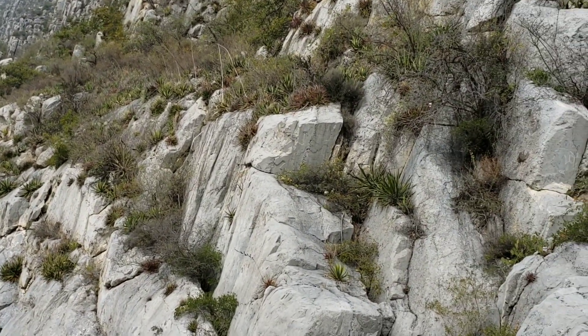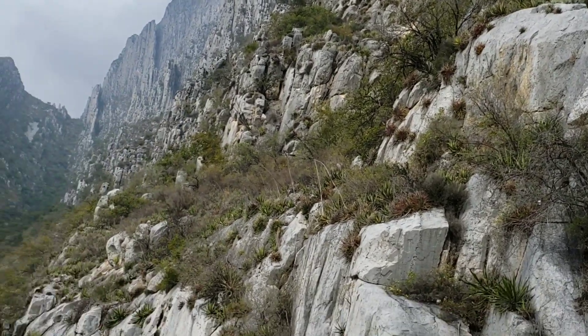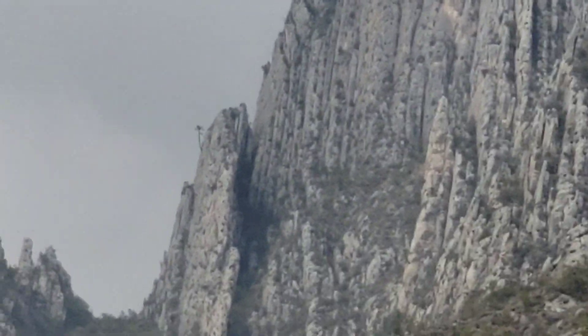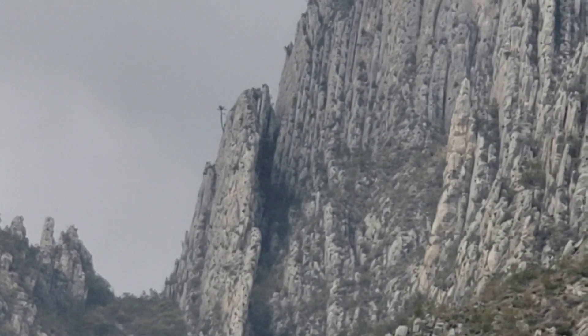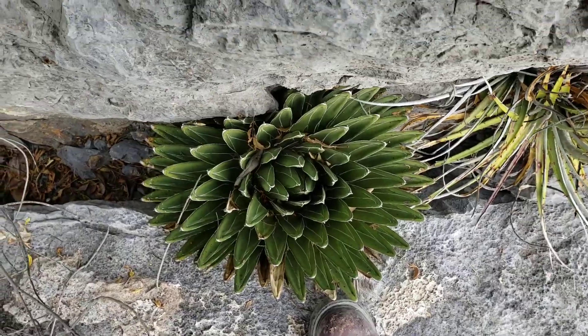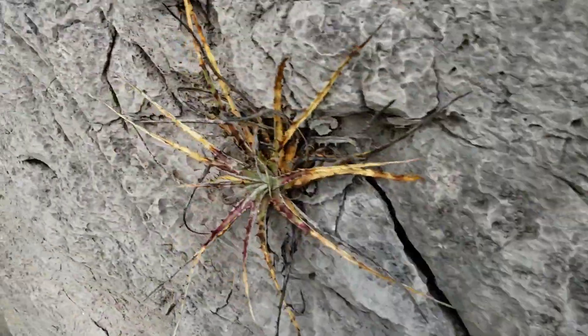All the lechuguillas, all the agaves, all the hectias, the tree-like legumes. Look up there — you got a tree coming out of it. Looks like a pine. Agave Victoria Reginae. Ain't that nice? Only growing higher up, right on the walls.